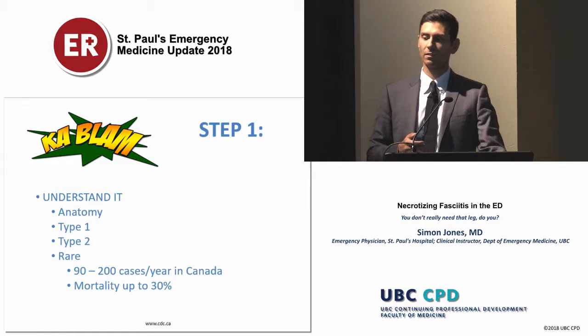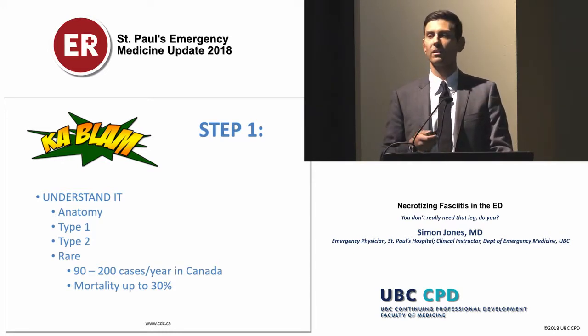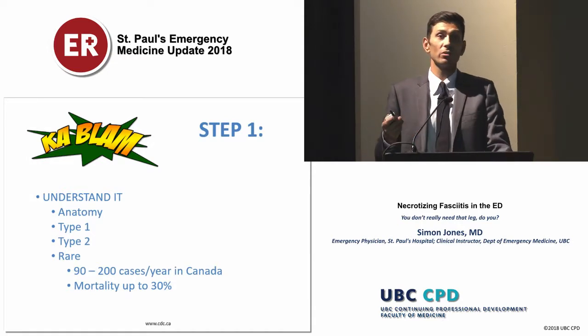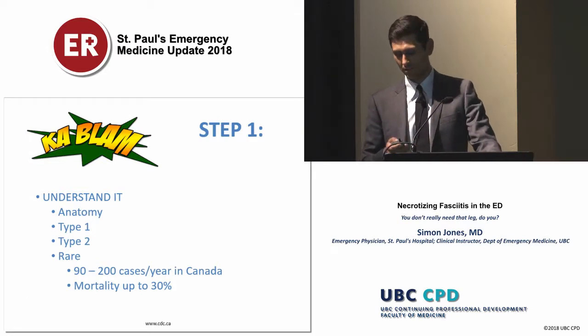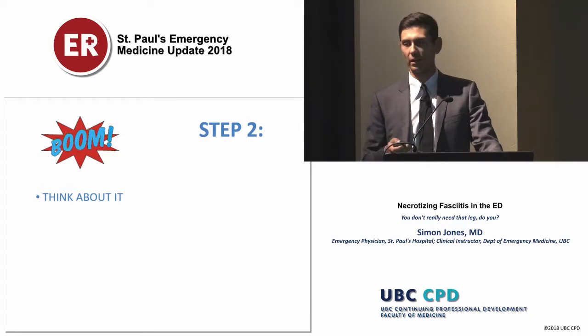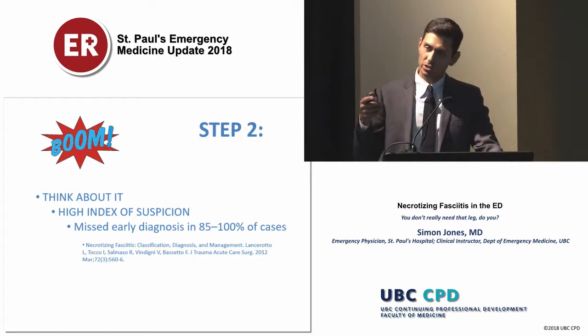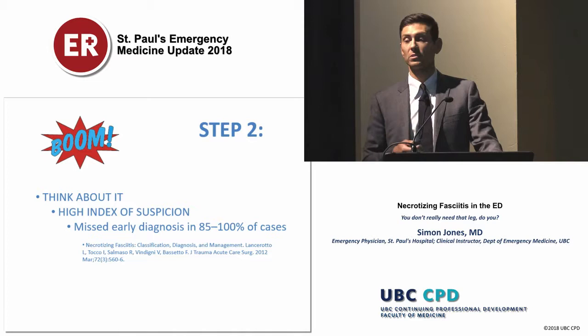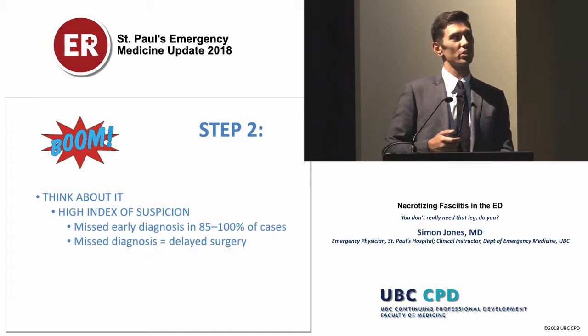This is also a very rare disease. This is the latest update on cases per year in Canada, and I think it actually underestimates the true number. It's not something we see very often — maybe you'll never see it in your emergency department — but we need to keep it in mind because it still has a pretty high mortality rate. We have to think about it, because if we don't, we're going to miss it as part of our diagnosis.